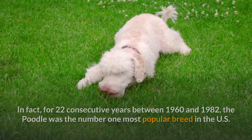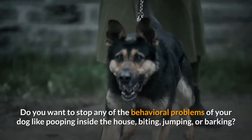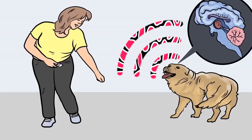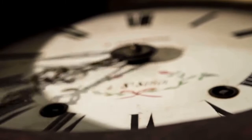Before I move on with the video, I want to ask you a simple question. Do you want to train your dog for basic commands like sit and stay, or stop behavioral problems like pooping inside the house, biting, jumping, or barking? If so, please grab the free dog training secrets guide in the description below. It's available for free only for a limited time.